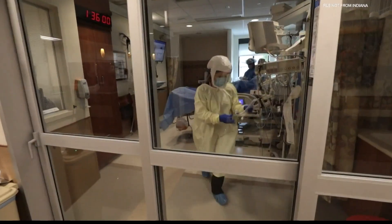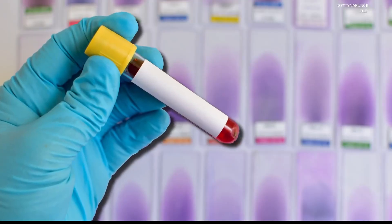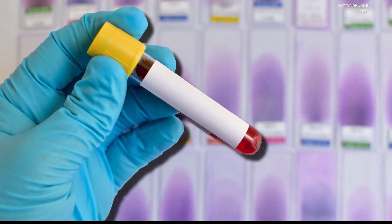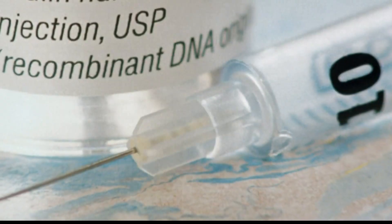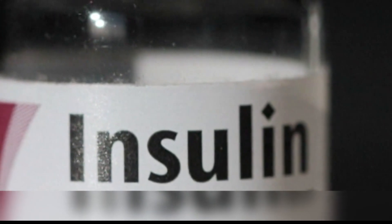The impact COVID-19 has on increasing blood glucose levels is incomparable to any other kind of stress or infection. With COVID-19 the severity is much higher and we have to take more steps to control it. Up to 50% of people require insulin in the hospital.